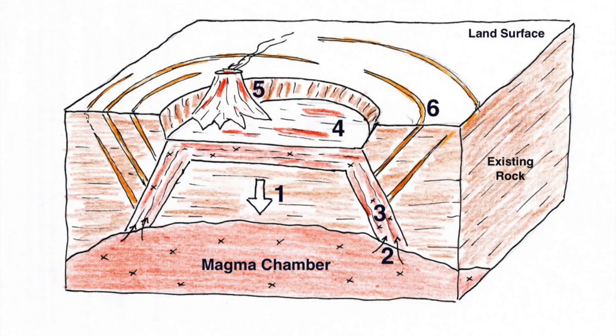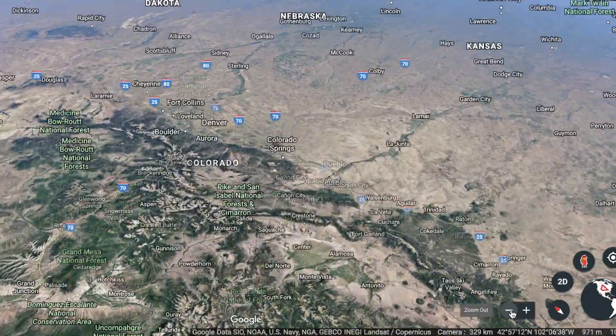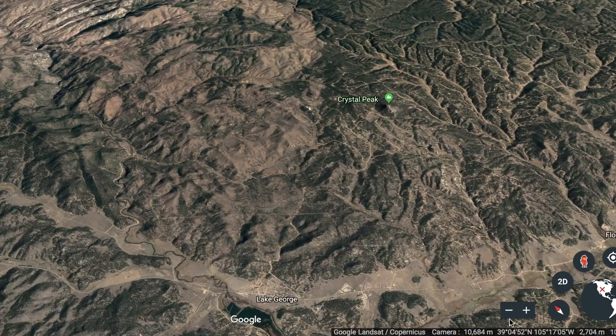This whole event left circular marks on the surface where the crust collapsed and created cracks for magma to later fill in. Near Lake George, Colorado, you can see where these rings of cracks formed in the crust, and a lot of these cracks contain most of Colorado's Amazonite-bearing pegmatites.